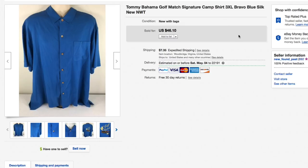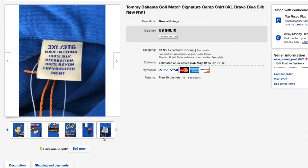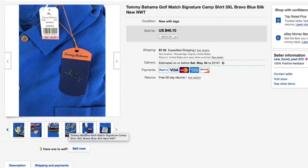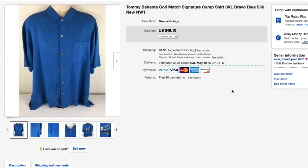Next up, this Tommy Bahama Golf Match camp shirt, 3XL, new with tags. It looks plain on the front but the back is really cool — says Golf Match on it. It's 100% silk, from a haul video a month or two ago. Paid about seven fifty. Listed for forty-six ten and had a flurry of offers at thirty dollars, but I held out. Accepted an offer of forty plus nine thirty priority mail shipping.